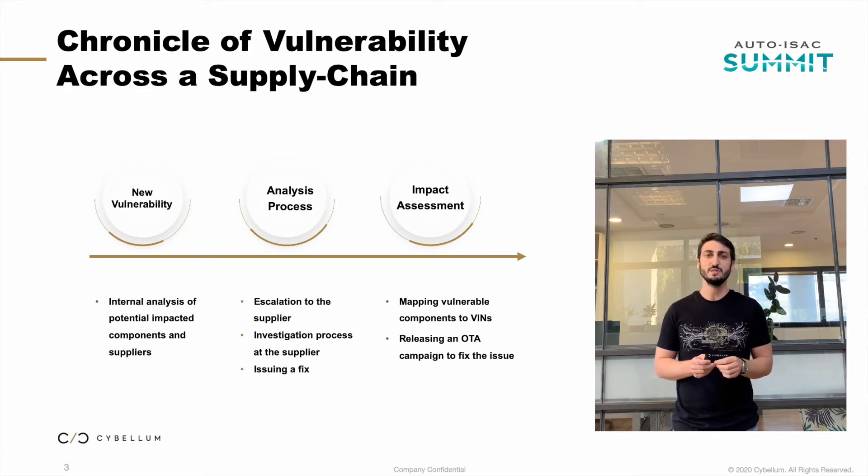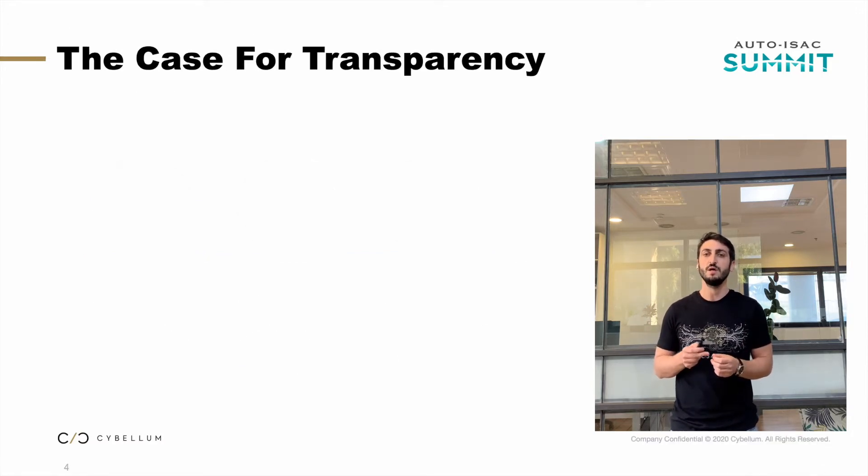I would like to take the next 15 minutes or so to share a new approach — one that might allow true transparency within our supply chain and a higher level of security. Let's jump back for a second and look at where we are right now.